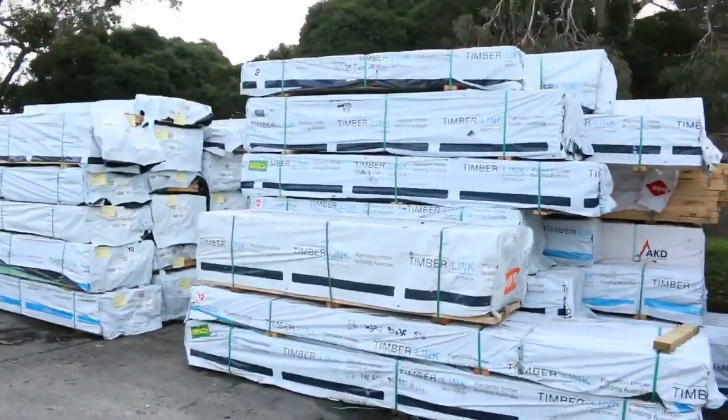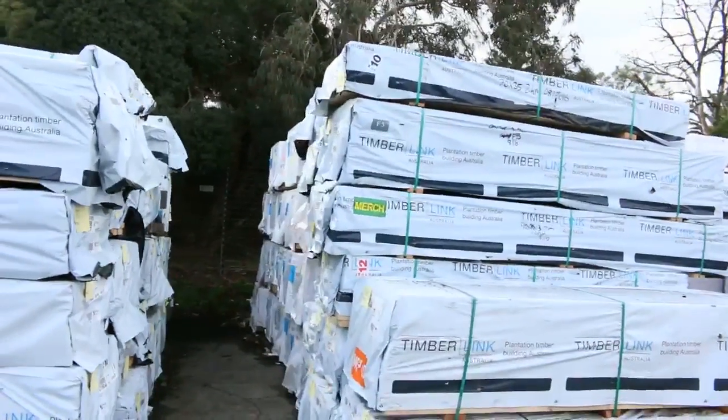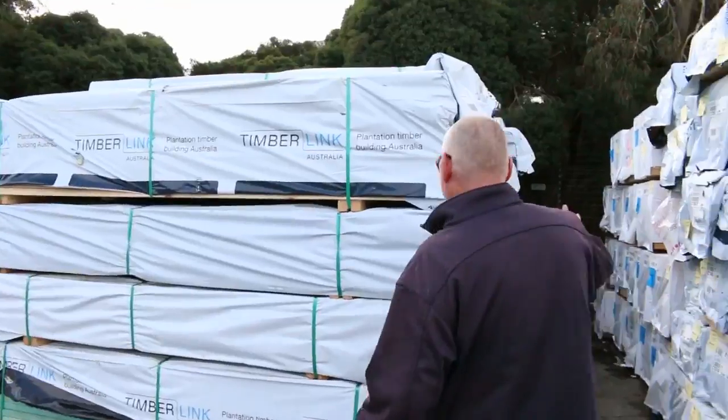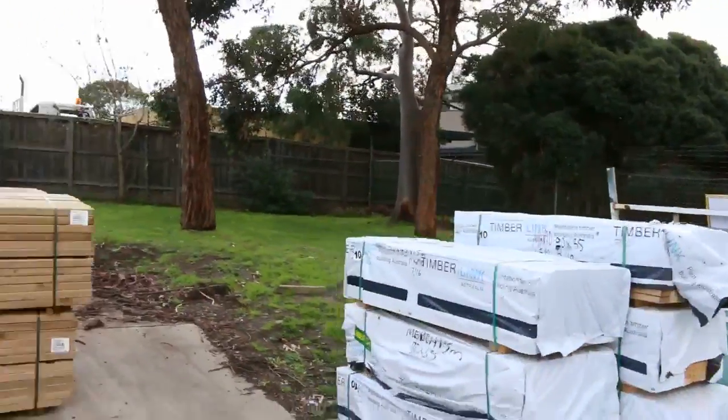Big heaps of deliveries in this week. Have a look at all that MGP10 — all different lengths, there's also merch in amongst it as well. Plenty of sizes, plenty of different lengths. Check your catalogue out — some outstanding stock this week. A few little packs of short lengths as well.